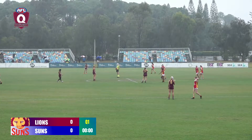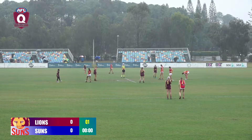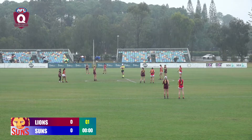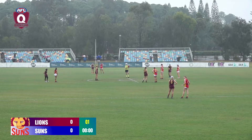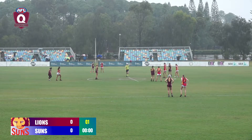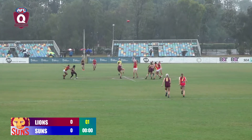The ability to win the ball inside and take territory today is going to be a key. Whichever side can do that early will give themselves the best opportunity. Just waiting for the umpire to give the go-ahead. Suns kicking to the left, Lions to the right — game on.